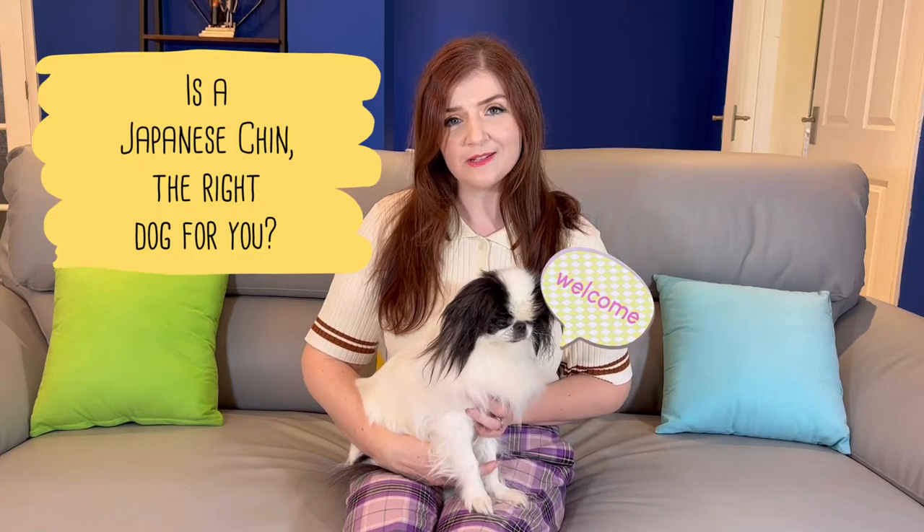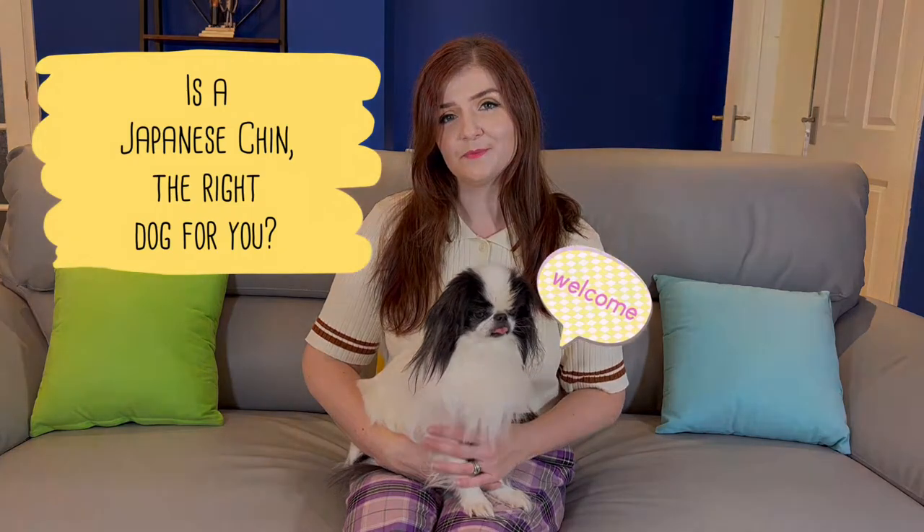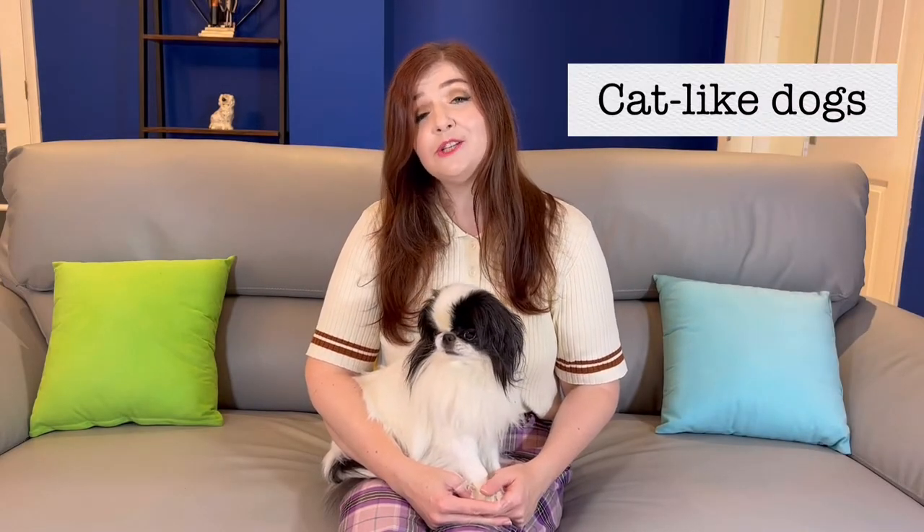Is a Japanese chin the right dog for you? Japanese chins are quite cat-like, so they do like to climb. Our Japanese chins can be found on the back of the sofa, on the chairs, and we've actually found them on the kitchen table — they've jumped from the chair up onto the table. You've really got to be careful of this because sometimes they're not actually that good at getting down again.